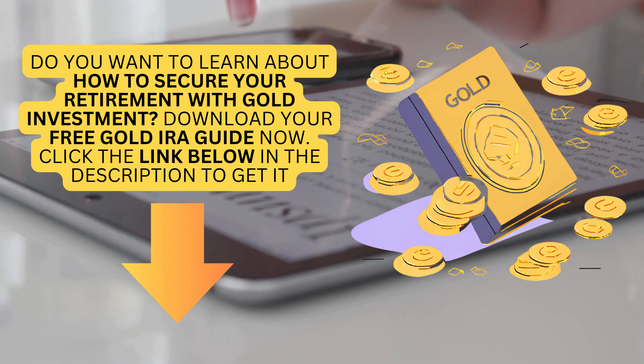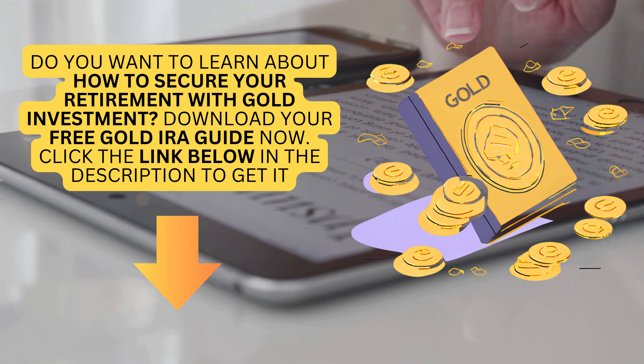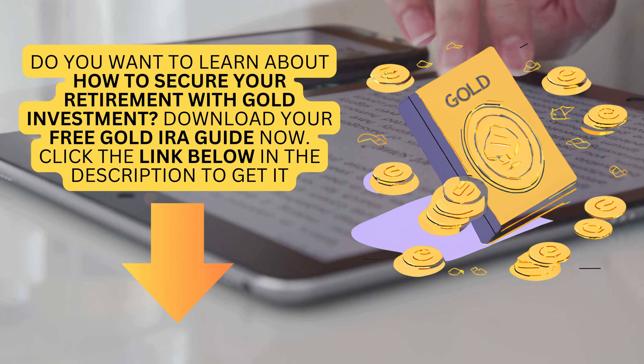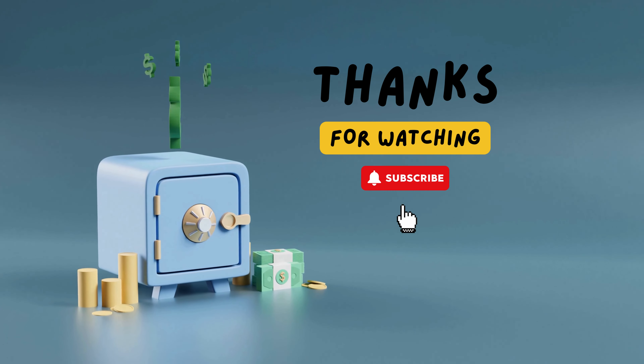Do you want to learn about how to secure your retirement with gold investment? Download your free Gold IRA Guide now. Click the link below in the description to get it. Like and subscribe for more. Thanks for watching.